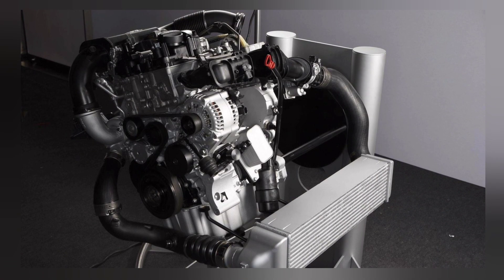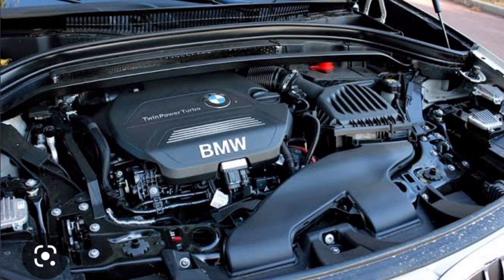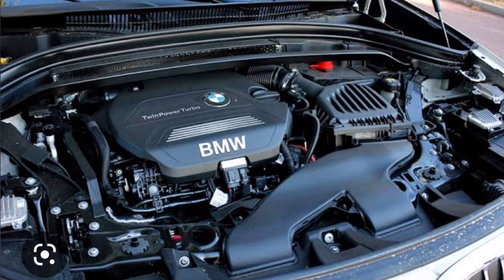The base engine is a three-cylinder turbocharged 1.5-liter unit with 136 horsepower and 230 Newton-meters of torque. The entry-level diesel option is the sDrive18d, equipped with a 2.0-liter 150-horsepower engine with 360 Newton-meters of torque.